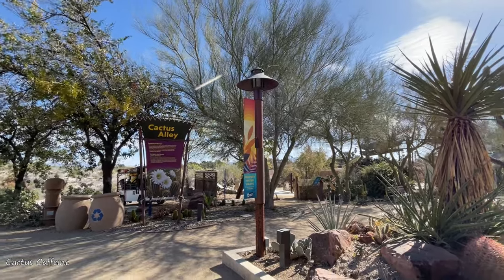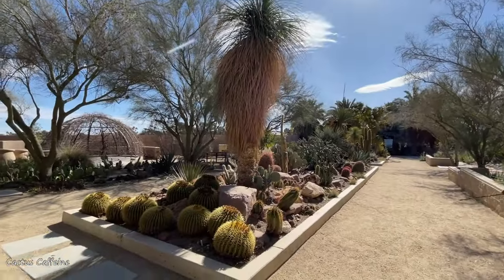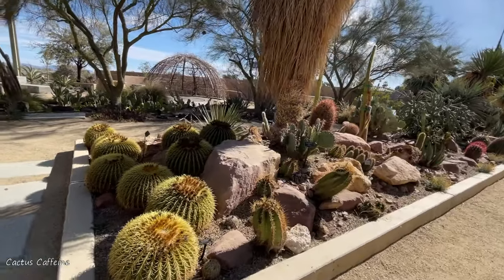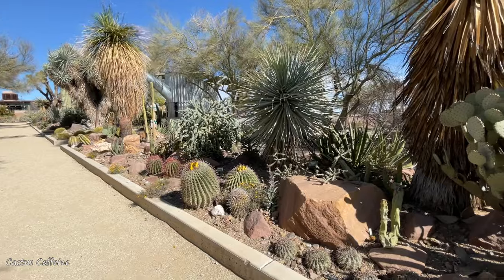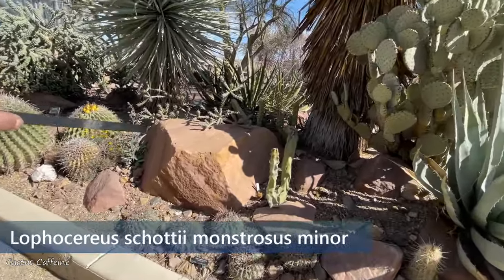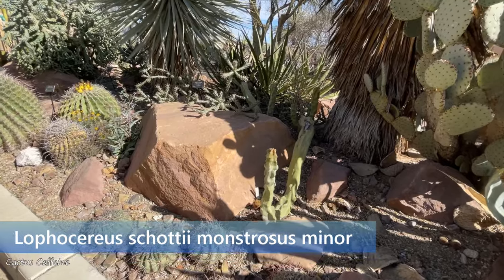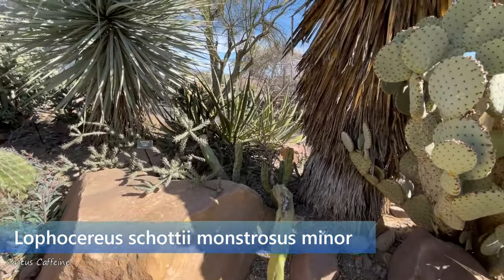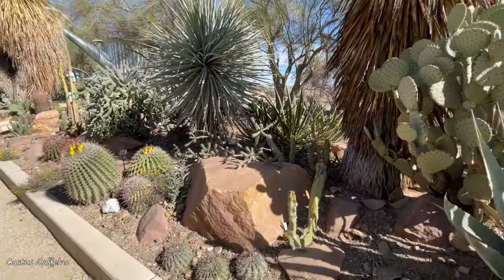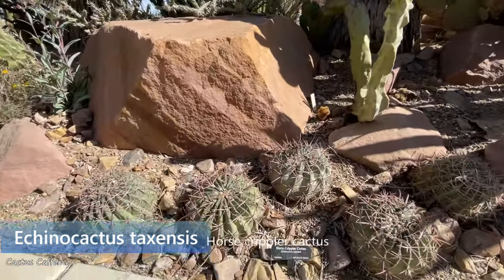Now we are entering the Cactus Alley. So this is another Lophocereus schottii totem pole, but this is the variety minor, so it's not as big and thick as the other one — it's skinnier. They call those horse cripplers — making a clump of Echinocactus texensis.